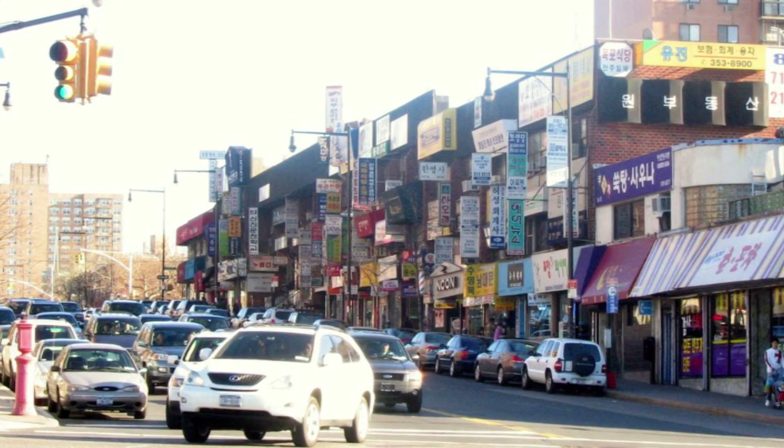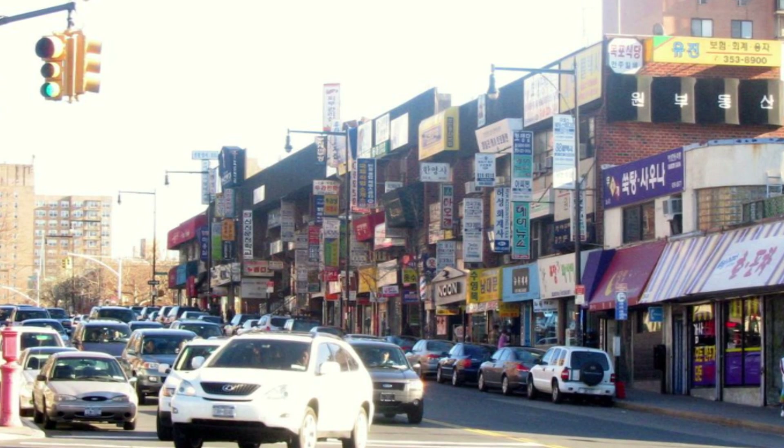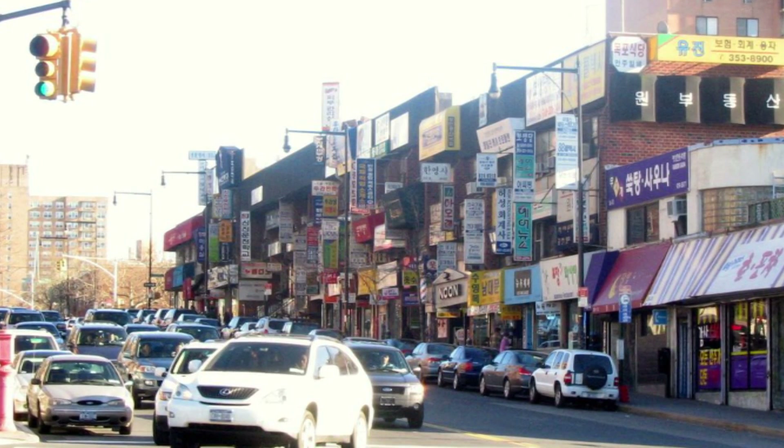I grew up in a neighborhood called Bayside. It's part of the borough of Queens in New York City. My parents don't have a science background at all. We were all immigrants from Taiwan, and when we came here and when I was growing up, they ran a small business.